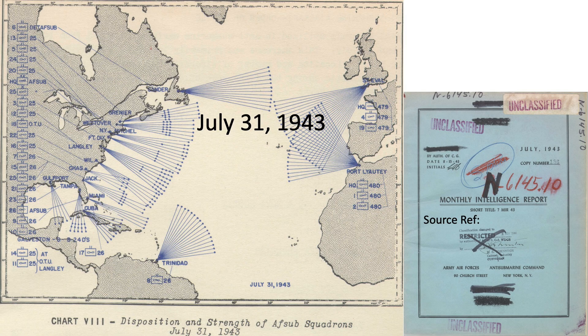This map outlines the bases and sectors the B-24 aircraft would patrol. These lines fan out 1,000 miles from their bases. The source of this map is the declassified July 1943 Anti-Submarine Command Monthly Intelligence Report. All of the images shown in this video are declassified.